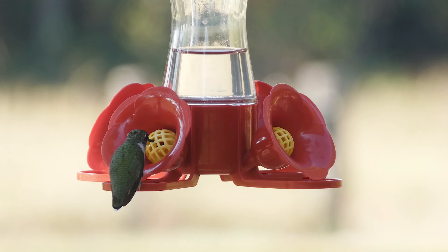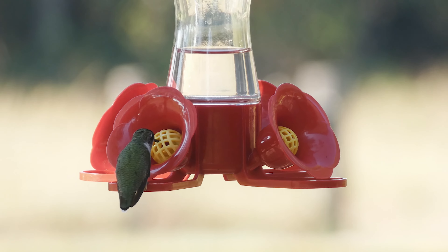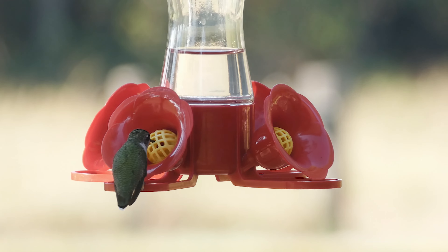Hello everybody. For this video I'll be featuring the ruby-throated hummingbird, and hopefully I'll be able to answer all the questions you may have about this beloved species, including how to make a safe, homemade feeding nectar.